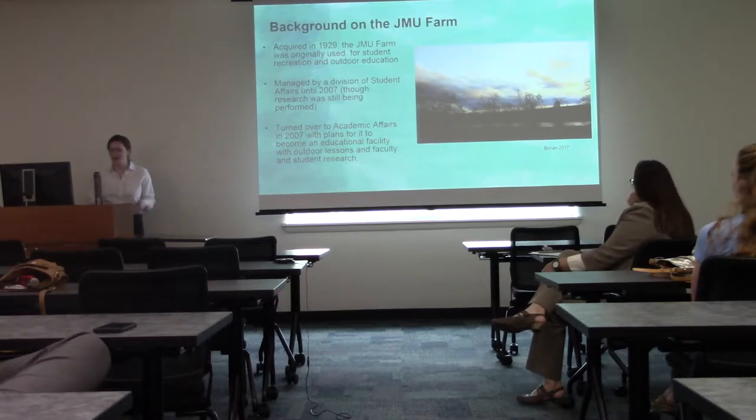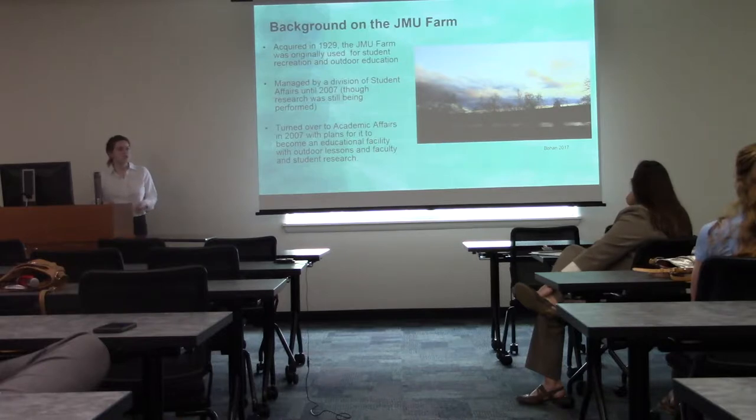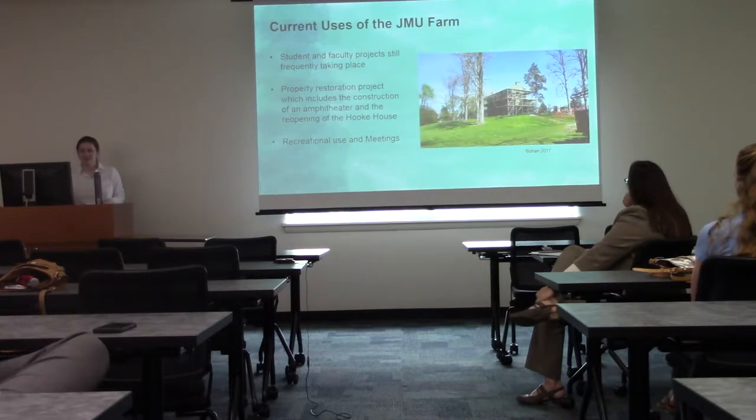Some background on the JMU farm: it was acquired in 1929 and was originally used for student recreation as well as outdoor education. It was originally managed by a division of student affairs until 2007, although research was still being performed on the property. Then in 2007 it was turned over to academic affairs with plans for it to become an educational facility with outdoor lessons as well as faculty and student research.